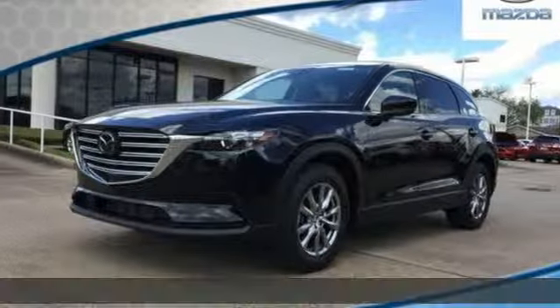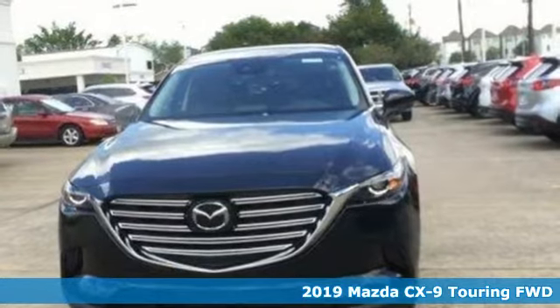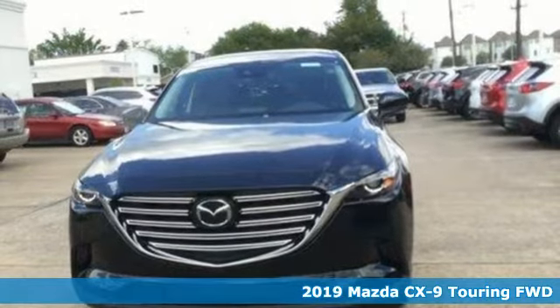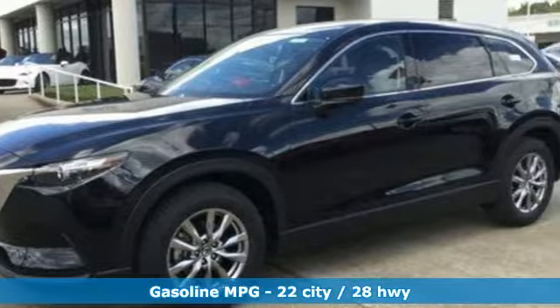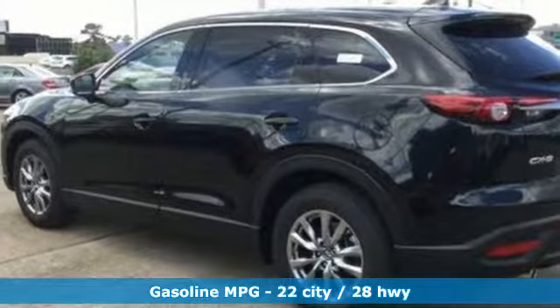It's a new 2019 Mazda CX-9. It has been engineered to rise to any occasion with a smart combination of impressive interior room, legendary handling and uncompromising comfort. And it comes with all the amenities you need.